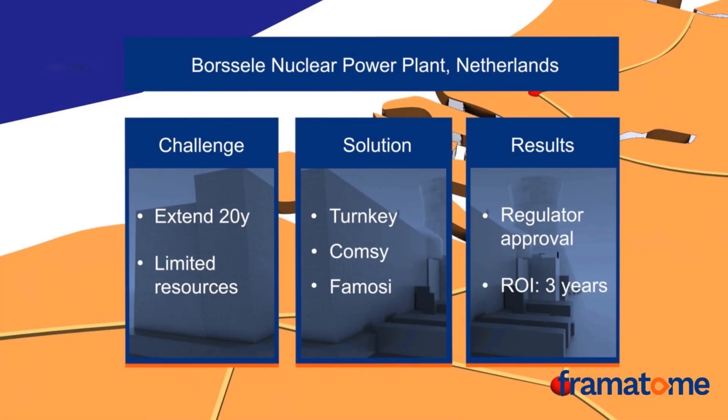Borsala is a striking success of our long-term operation offering. A small utility with limited resources operates this plant, and they wanted to extend the life of the plant beyond its design life. Framatome developed a turnkey solution proposed by experts in the mechanical, electrical, and I&C field, supported by application of our KUMSI software suite and the fatigue monitoring system FOMOSI. The results shown here prove our success: approval from the regulator and a three-year return on investment, leading to the extension of Borsala's operating license.